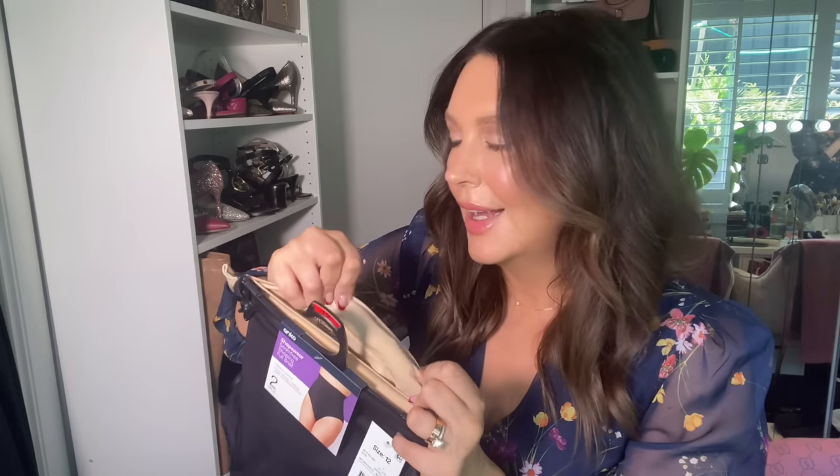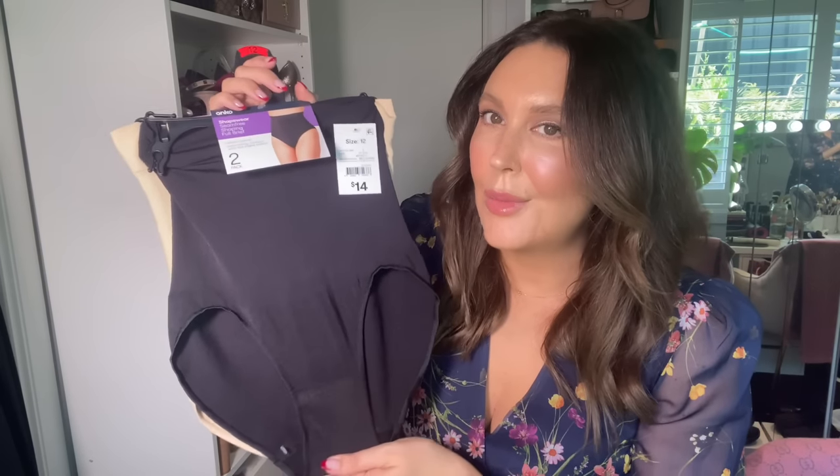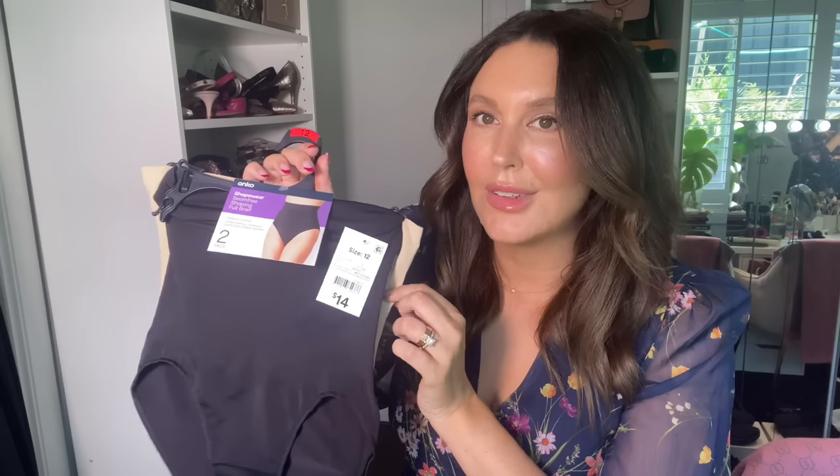I also picked up the Seam-Free Shaping Full Brief — you get a skin color and a black, and they were $14. I tried them on but they only really hold you at the top here, not in the lower tummy, which is my issue area. They also just rolled down — there's no silicone grip like Skims has, which is why Skims are over $100. These unfortunately didn't stay up and didn't really hold me in. If you've got a really good body they'd give you a nice smoothing look, but if you've got any problem areas or have had children, they didn't do too much. I wouldn't really recommend these.